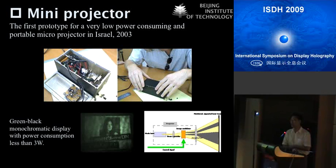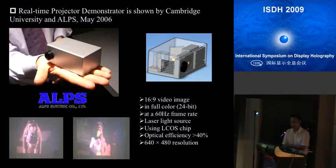Three years later, in 2006, a real-time holographic projector was demonstrated by a team led by Professor Crossland in Cambridge, in collaboration with the company Holoeye. It can provide full color, 24-bit, at a 60 Hz refresh rate, based on a holographic chip. The laser light source used achieves optical efficiency of more than 40% and a resolution of 640×480. As we can see here, there is a real-time full-color display.